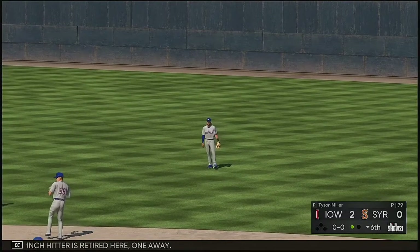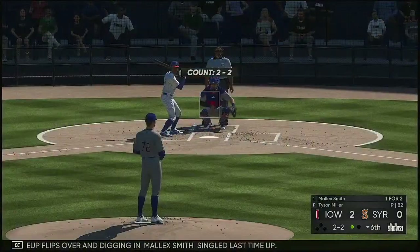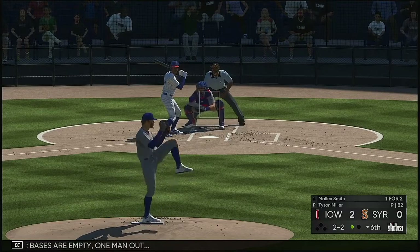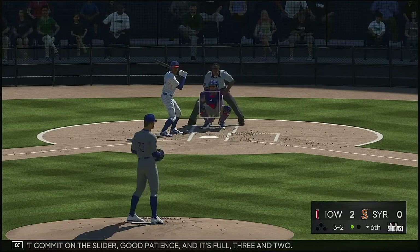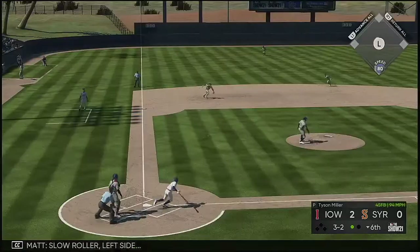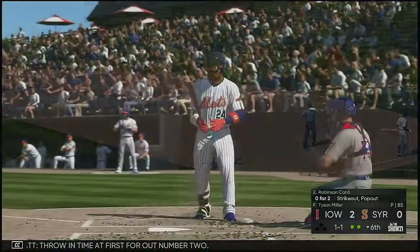So the lineup flips over and digging in — Malik Smith, single last time up. Bases are empty, one man out. Won't commit on the slider — good patience, and it's full three and two. On deck, the lefty Robinson Cano. Slow roller left side — going to be a tough play, throwing in time at first for out number two.